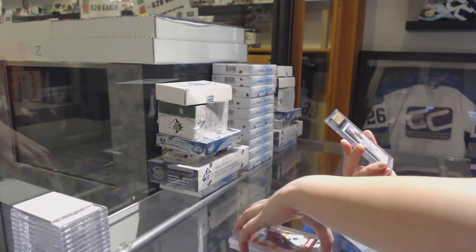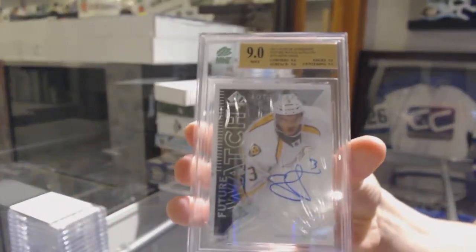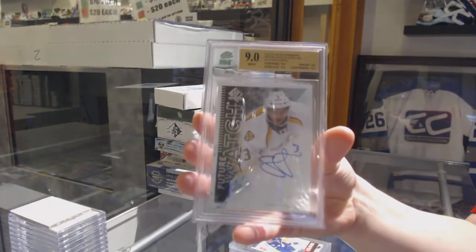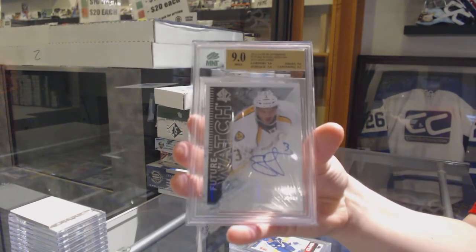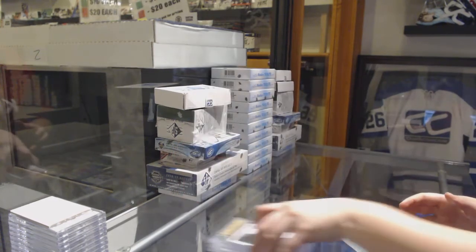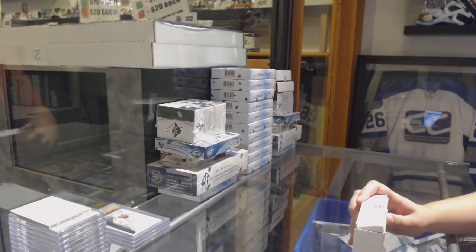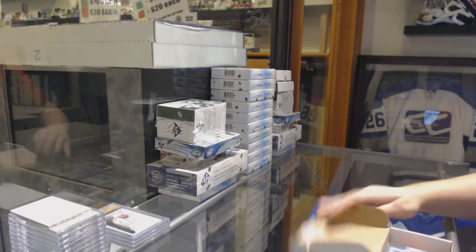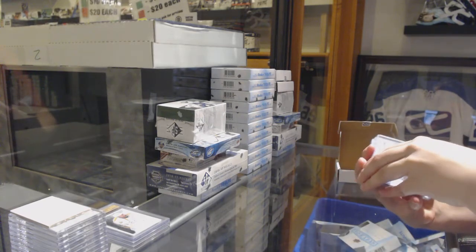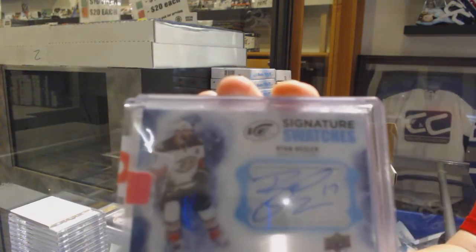And a graded 9 Future Watch auto for the Nashville Predators, Seth Jones. We've got a Signature Swatches jersey auto for the Anaheim Ducks, Ryan Kessler.